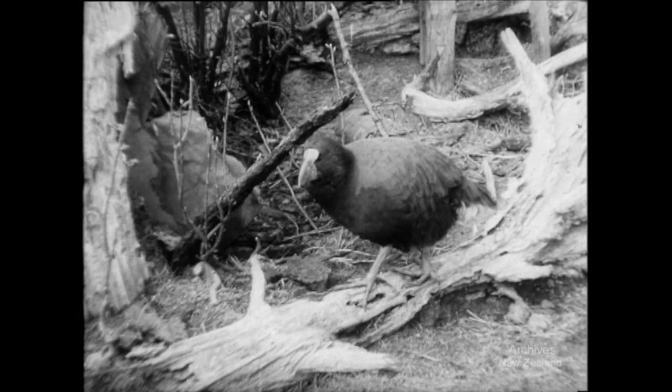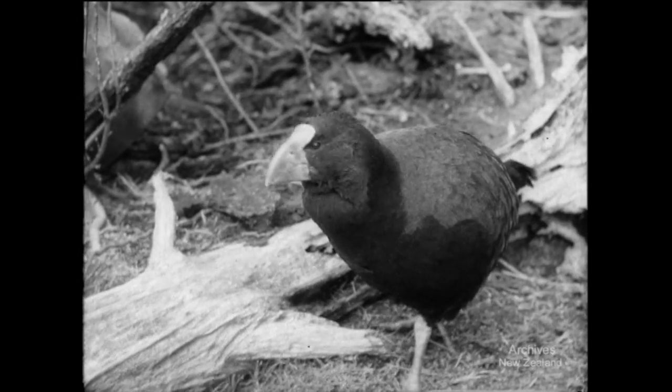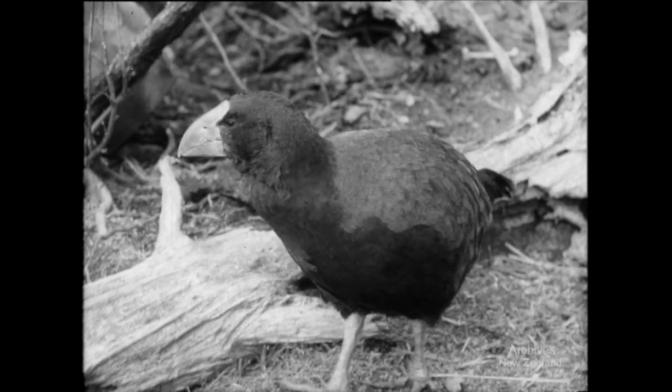For 80 years, these birds were believed to be extinct. A few skeletons and skins could be seen in museums, but the Takahe — for that's what he's called — was considered as dead as the dodo.